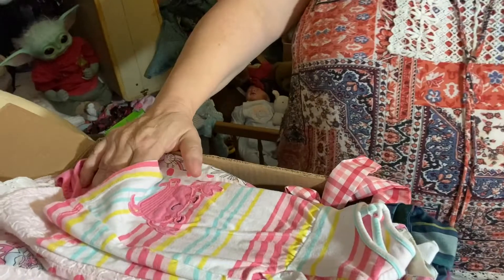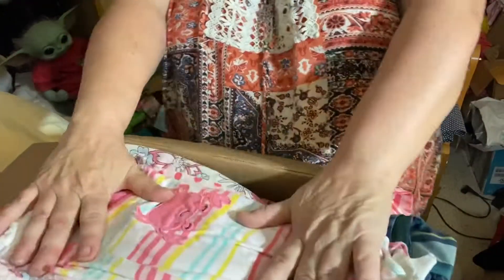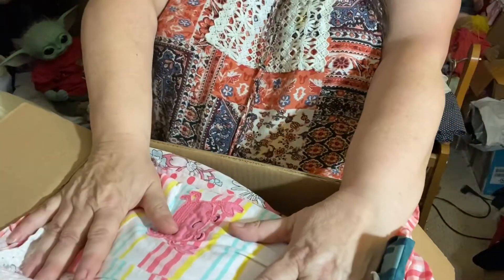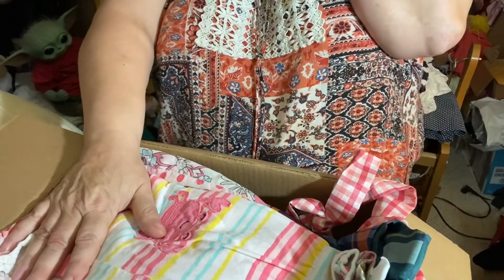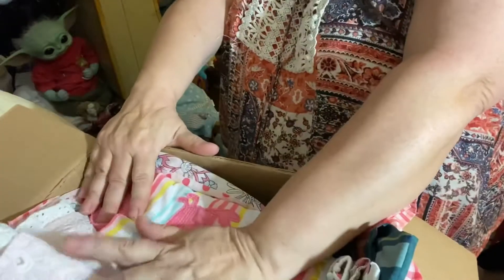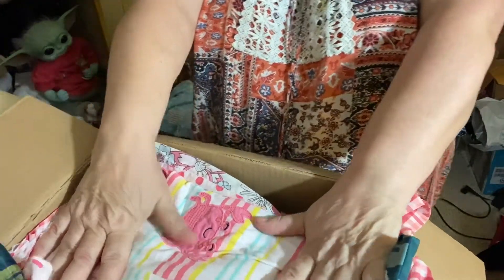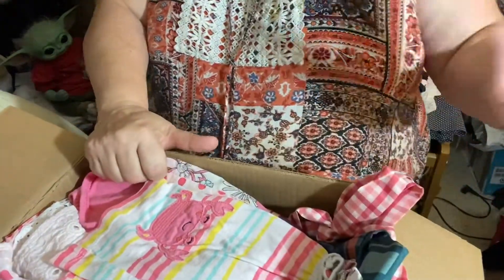I'm getting tired now — I think I couldn't sleep because I was worried about the box. I thought: should I wait till morning to open it, or should I open it now? Well, I can't sleep, so let's get up and open it! So thank you for watching, and thank you very much again. Until next time — bye!